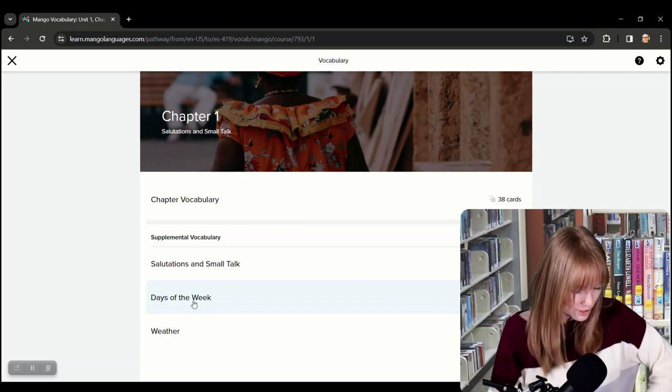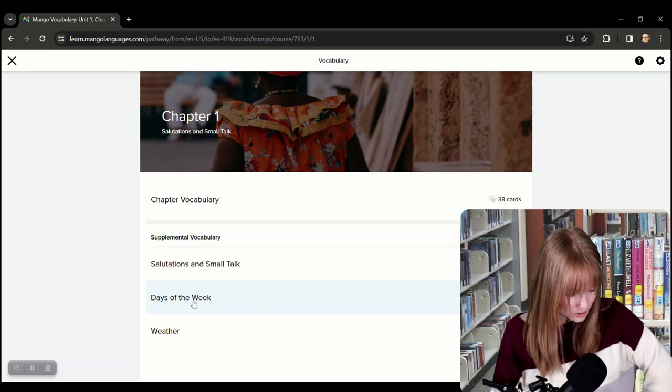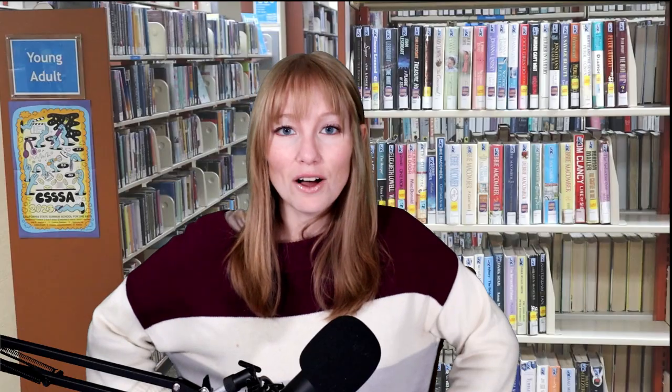Mango Languages is available on the web and as an app for Android and iPhone, free with your library card. It has over 70 languages and more than 20 English courses. It includes real-world conversations, placement tests, voice comparison with native speaker audio, listening and reading activities, a personalized review system, and culture notes — a really great resource for homeschooling and encouraging your kids to have fun engaging with another language. That is all for today — I hope you learned something really useful. Let us know in the comments, and until next time, take care.